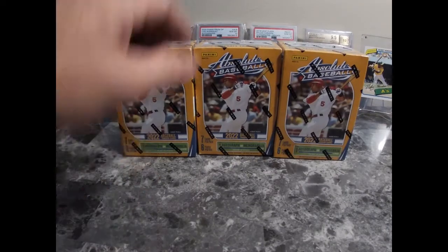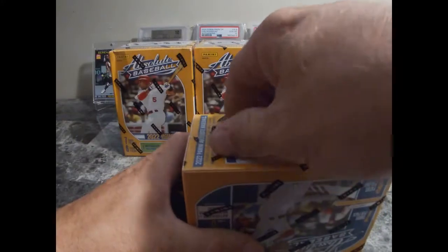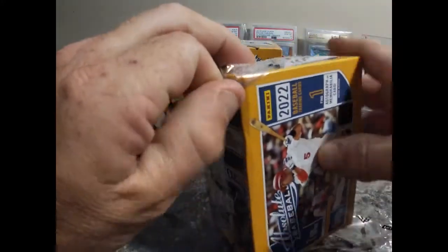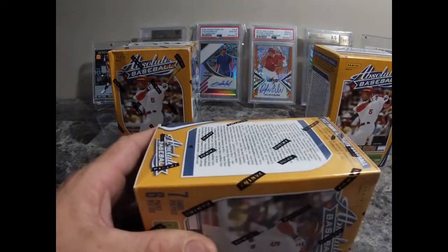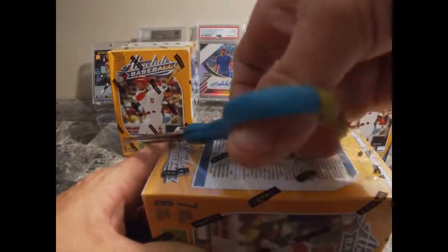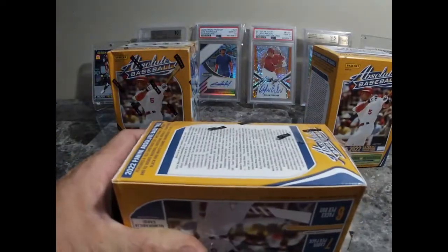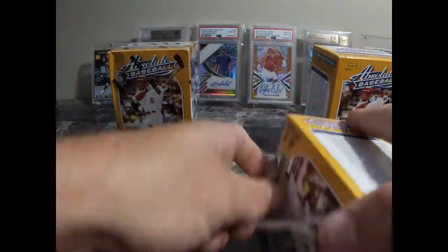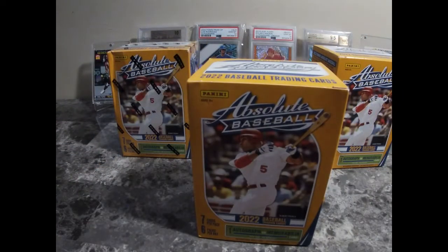This box got a little damaged — hopefully there's nothing wrong with the inside contents. So yeah, I'm gonna rip some Absolute. My next rip will most likely be 2022 Series 2, trying to work in some football as well.